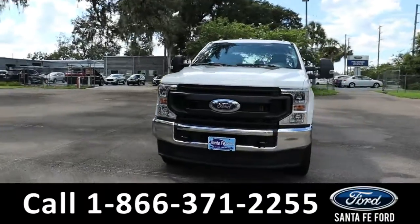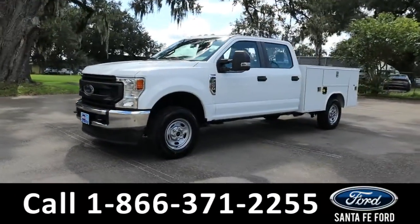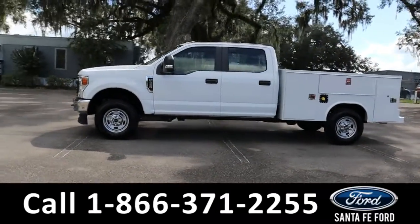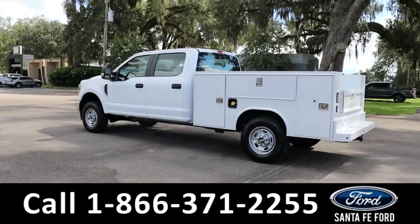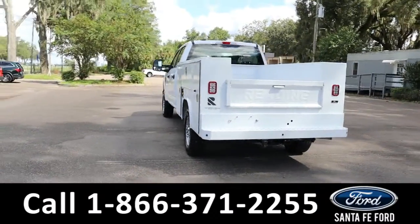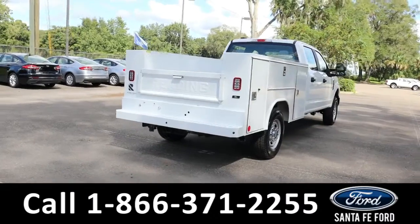Here's the brand new 2022 Ford F250 XL. It has fog lights, tow hooks, remote keyless entry, hitch receiver, and a backup camera with sensors. It is four-wheel drive with steel wheels. To see a copy of the window sticker, visit santafeford.com.